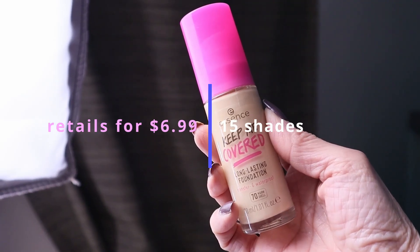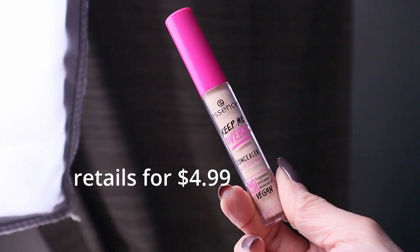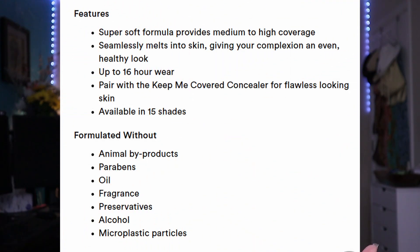The $7 foundation is the new Essence Keep Me Covered long-wearing foundation, which just recently launched — you can find Essence at Ulta. It comes in 15 shades and retails for $6.99. It promises natural-looking, long-lasting coverage that seamlessly melts into your skin for an even, healthy look with up to 16-hour wear. It's made without parabens, oil, fragrance, preservatives, alcohol, and microplastic particles.